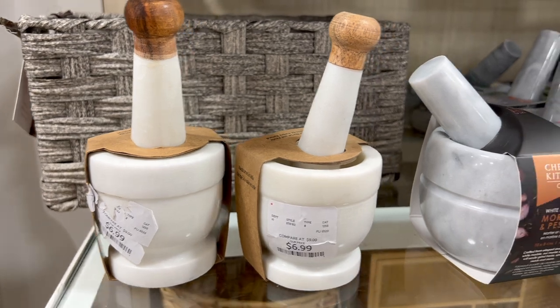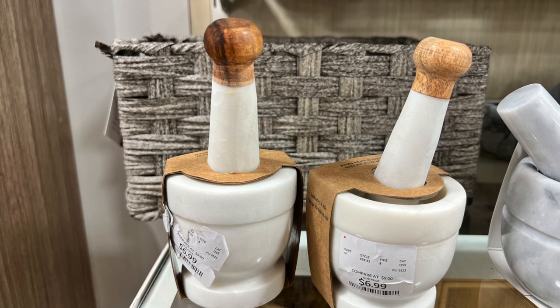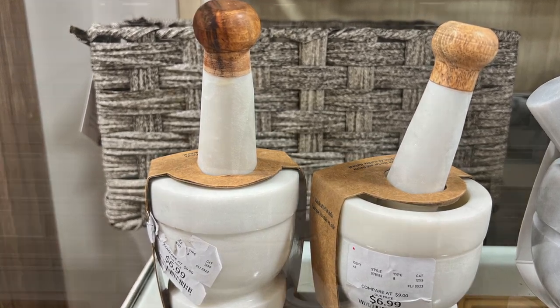If you want to add a lantern flare to your kitchen, this mortar and pestle is not only perfect for grinding things, but you can also display it as a decor piece on your kitchen counter.